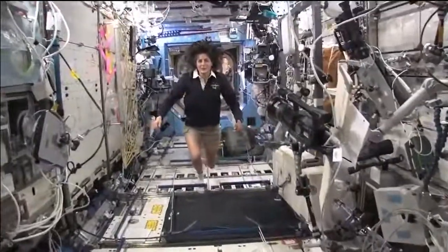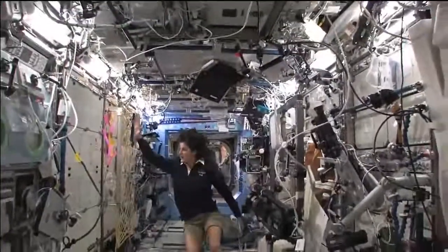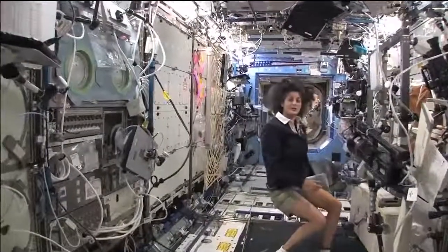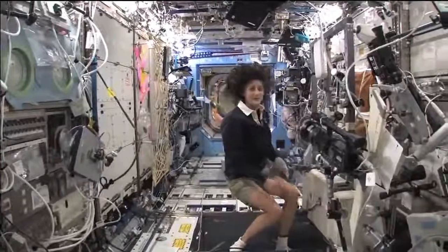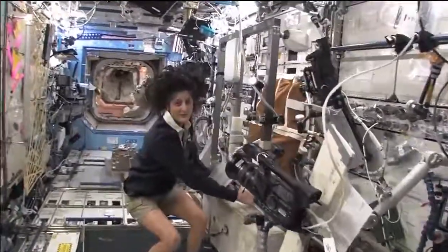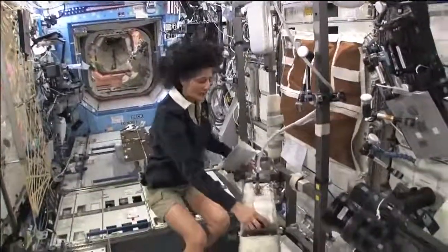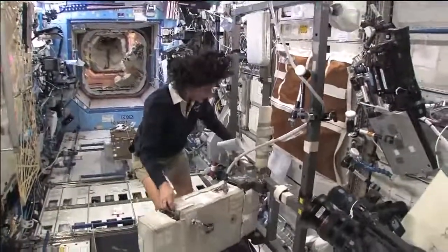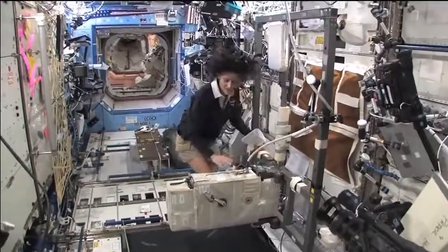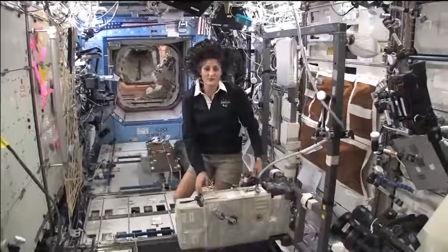Here we are in the US laboratory. Again, this is a laboratory with science experiments on all of the walls — all sorts of stuff that we do. One of the things we also do is exercise. We have some exercise equipment on board the space station. We need to do that because we lose bone density and muscle mass while we're up here, and that's a result of not having to fight against gravity. So how we keep ourselves in shape is with a bike, a treadmill, and a weightlifting machine.